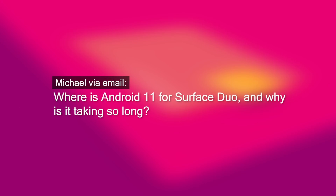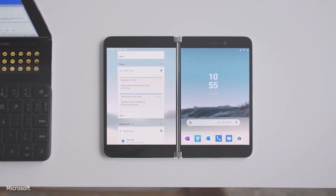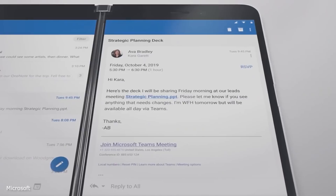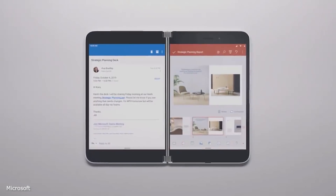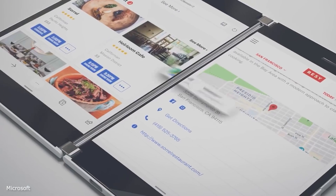Let's dive straight in. First question from Michael: where is Android 11 for Surface Duo and why is it taking so long? Android 11 is still not here. We are hearing later this summer, although that could be all the way up to the end of August, maybe even until September. We don't have a firm ETA. We just know that they are testing it right now.